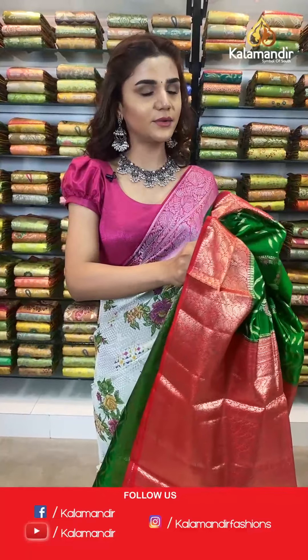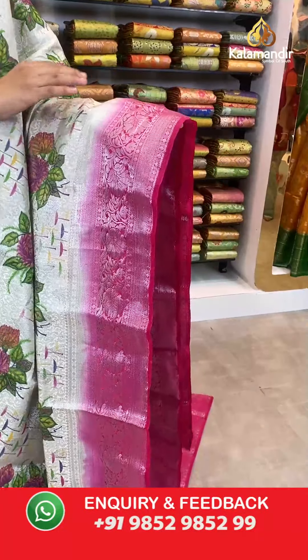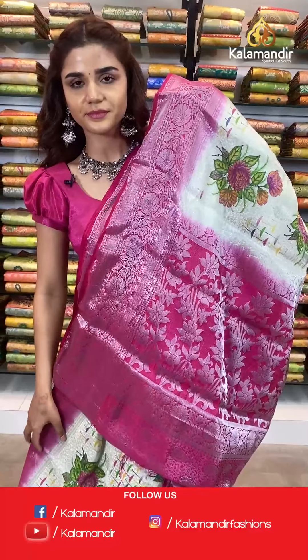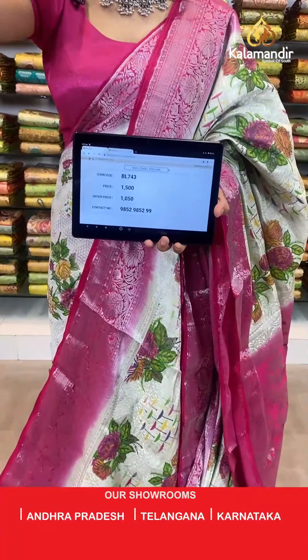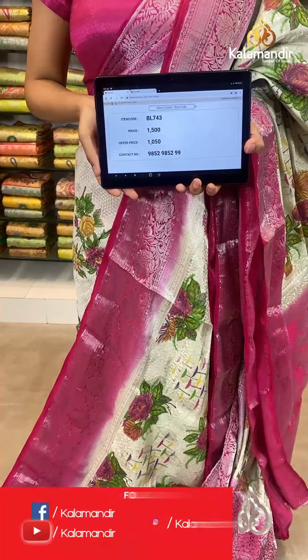On to the next beautiful saree — a beautiful dark pink and white combination. The body has florals, a contrast beautiful silver work border with a silver fade away, a contrast zari woven pallu, and a contrast border blouse with all over silver work. The item code is BL743. Take a screenshot and send to WhatsApp number 9852 985299.